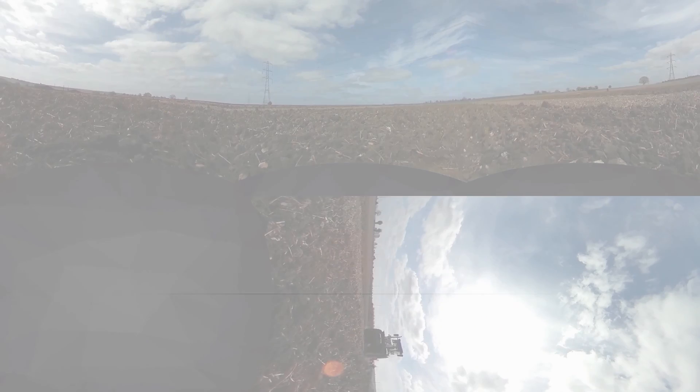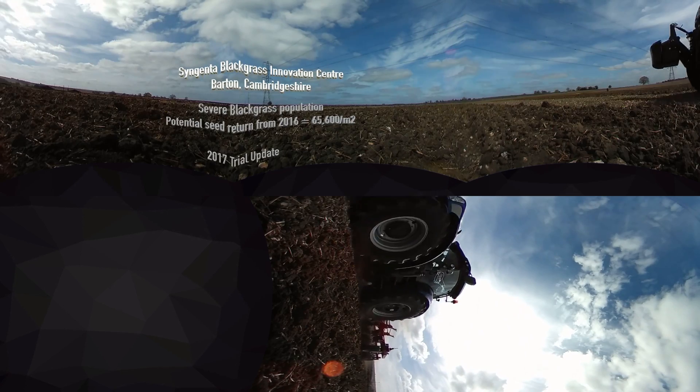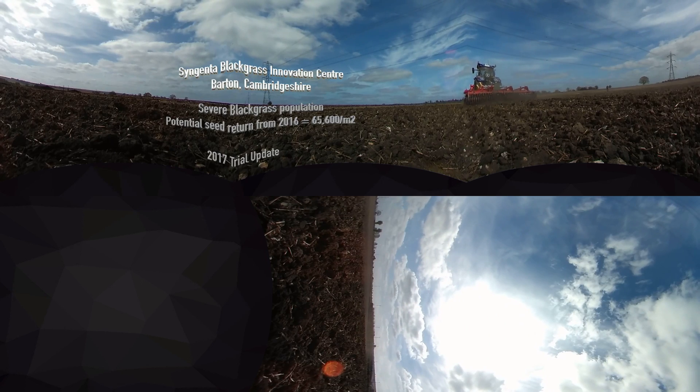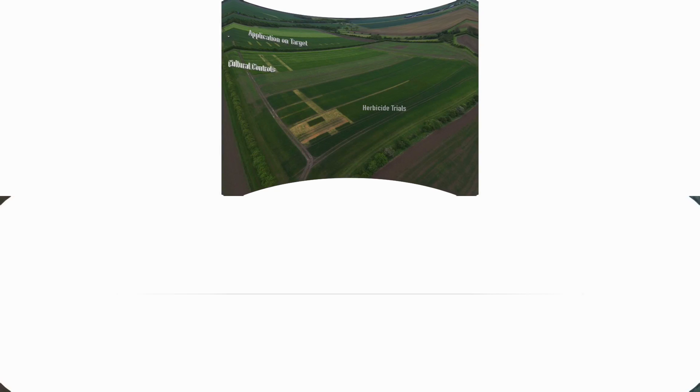Welcome to the Syngenta Blackgrass Innovation Centre at Barton. This was set up to look at integrated weed management. It's a really challenging site — we had over 65,000 seeds of blackgrass returned per metre squared last season, so it's a massive population of blackgrass.